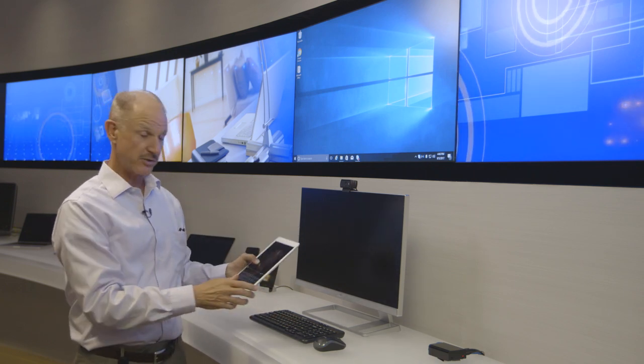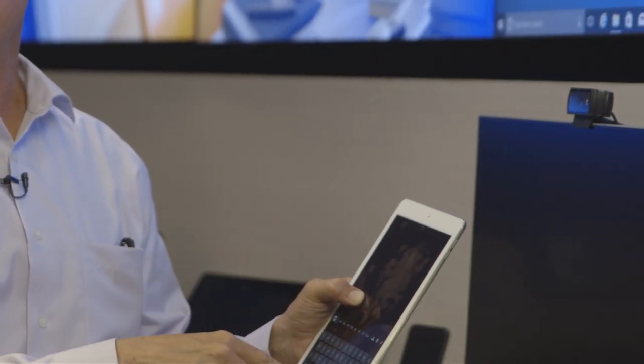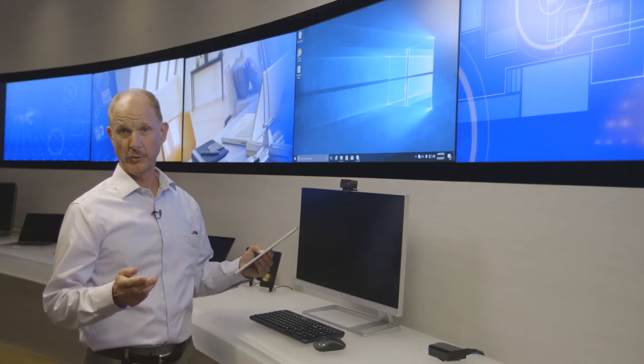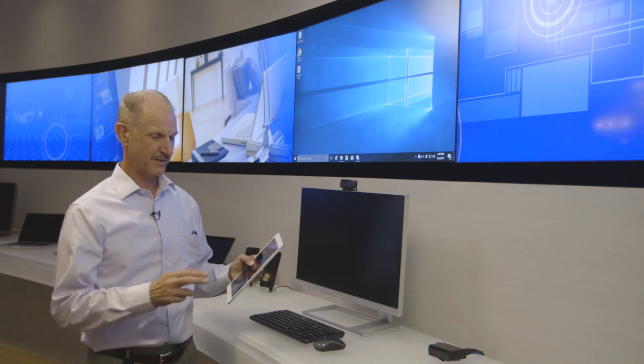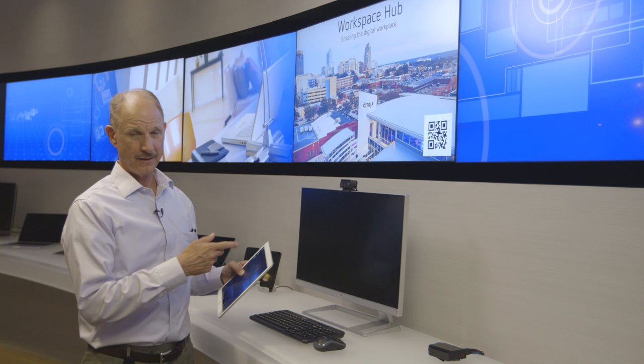I can use the local keyboard and mouse, or I can use a trackpad on the iPad and a keyboard on the iPad. When I leave the room, all I have to do is swipe down — the session comes right back to me, nothing left behind, completely secure.